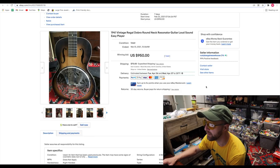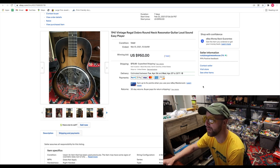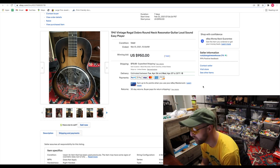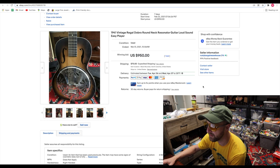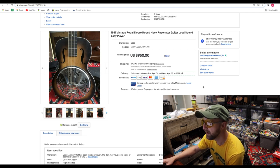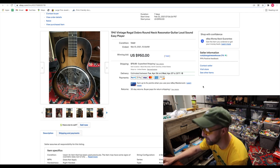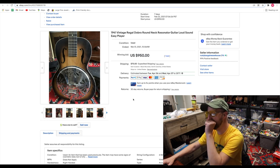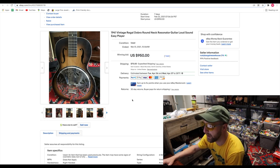Let's get right into it. To start off, we have this 1941 vintage Regal Dobro. On some of the shorts and some of these videos, you can hear a jingle utilizing this Dobro. It was super fun to play, but I've got another one, so this one was okay to let go. Sold it for $950. I probably spent around $700 on it when I bought it, so not only did I get some good use out of it, but I also turned a little bit of profit.